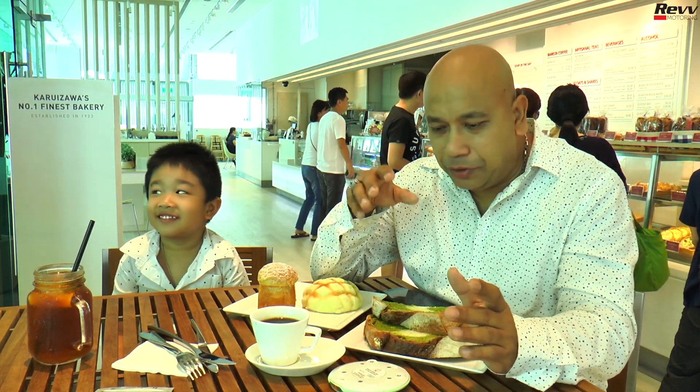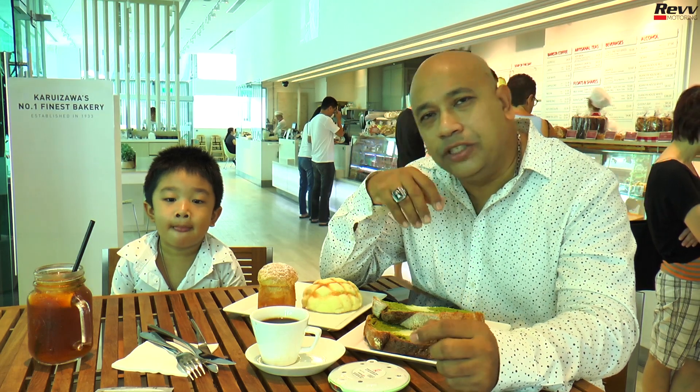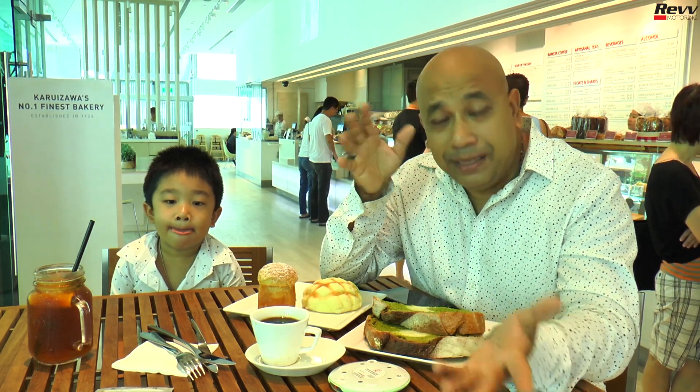Moving on to our food section right here at Asunoya. Boulangerie Asunoya is a Japanese bakery that specializes in artisan bread and pastry. As the name suggests, it originated from Japan. The bakery is a joint venture between Handtruck International and the Asunoya Company Limited.